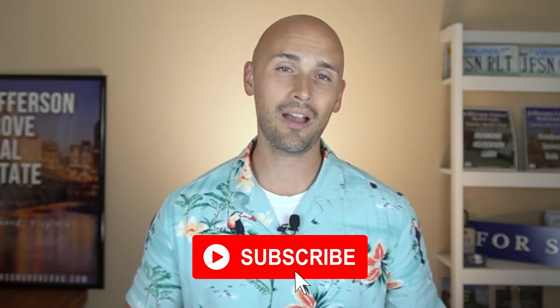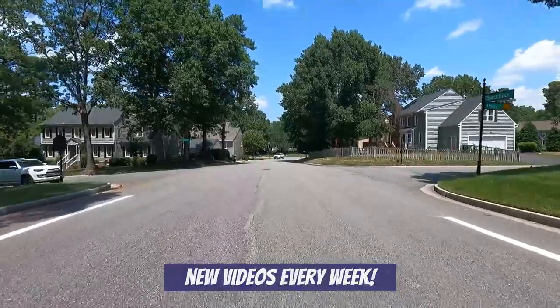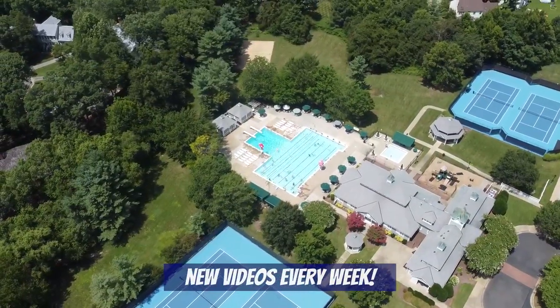If you haven't done so already, you have to subscribe to our channel because every week we'll be posting new videos all about living in Richmond, including more best restaurants, neighborhood tours, family-friendly activities to do, and more. Now with all that being said, let's dive into today's video.